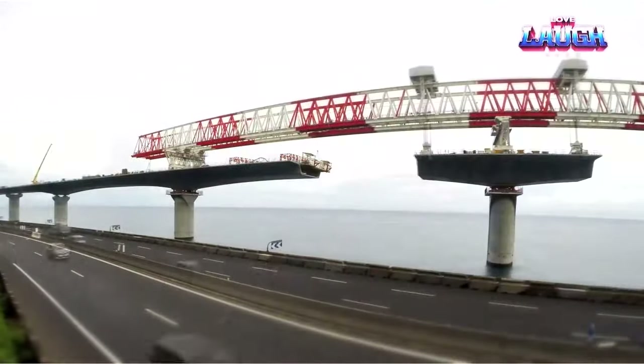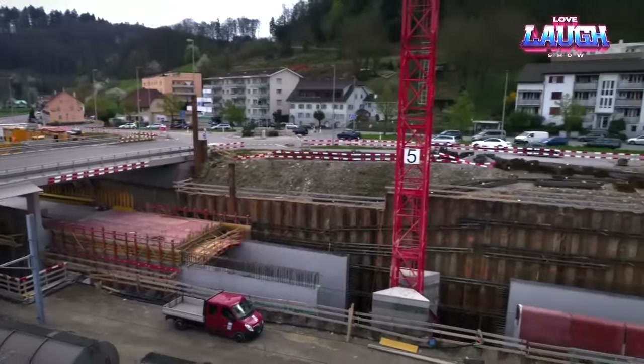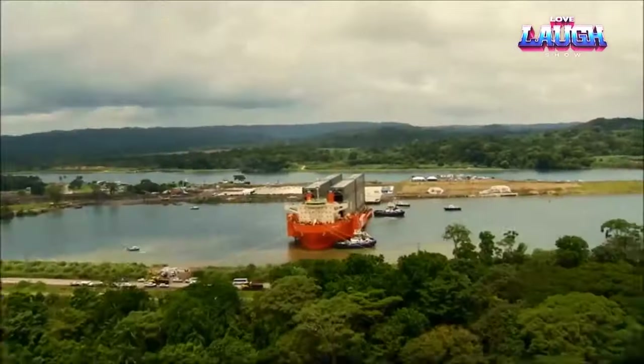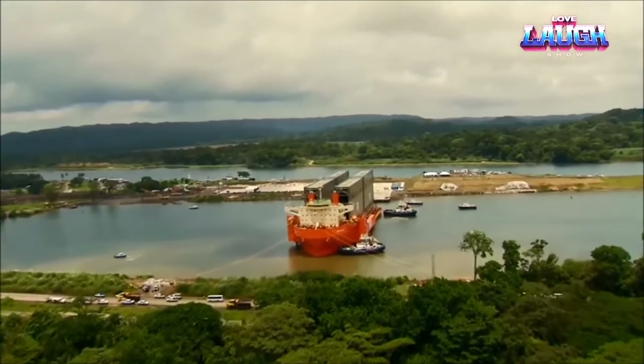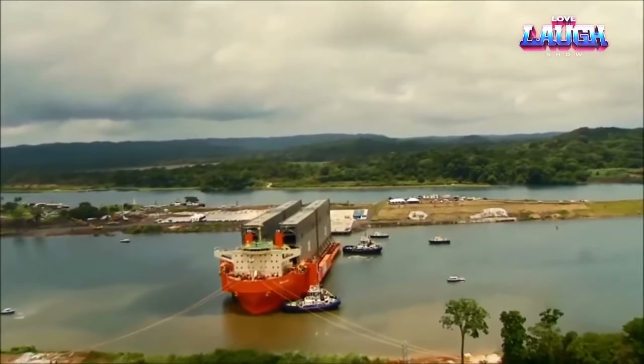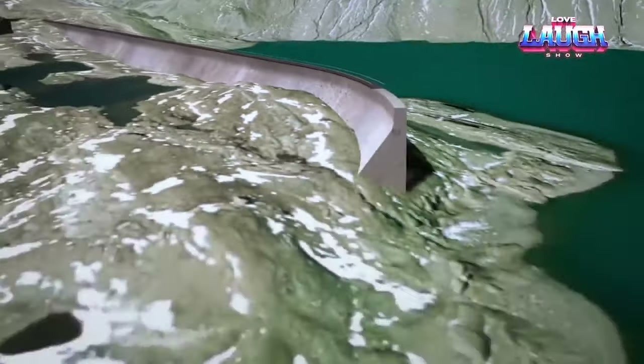Welcome to this incredible journey through some of the world's most remarkable engineering feats. We'll explore mankind's breathtaking inventions, starting with the spectacular expansion of the Panama Canal — a testament to human ingenuity. Fasten your seatbelts for a journey through these extraordinary projects that have changed our world.